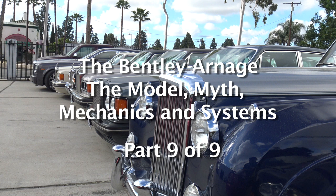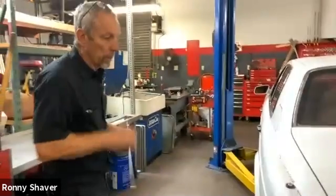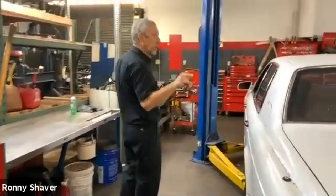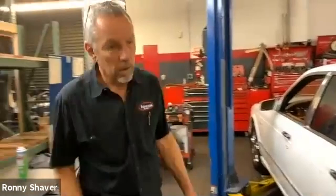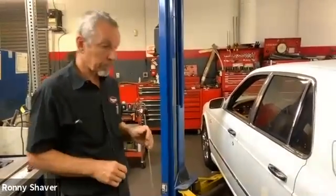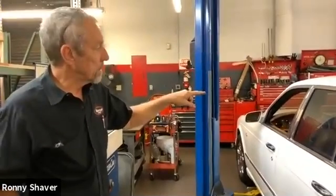Rolls-Royce and Bentley went through some changes and transitions. These particular models came out in 1998. In the late Spirits and Spurs, they went from a chain drive window motor — this monster motor with something like a bicycle chain, stout gearbox and all that — to the cheaper design with little plastic pulleys, bicycle brake cable-type stuff, cables, and plastic motor housings.